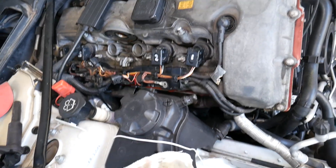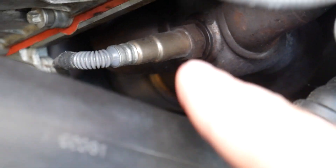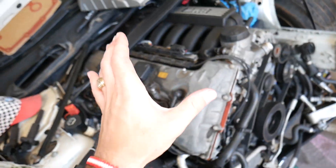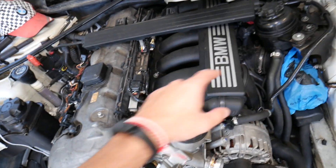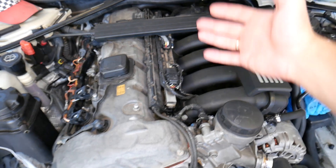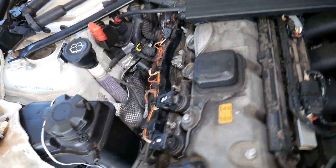Another cause is faulty oxygen sensors. On a six-cylinder engine you'll have two upstream and two downstream oxygen sensors; on a four-cylinder, typically one upstream and one downstream. The upstream sensors are mounted on the exhaust manifold and detect the air-fuel ratio in the exhaust, reporting to the engine computer. If these sensors aren't working correctly, they may send wrong information — telling the computer to add more air or less fuel when that's not needed — and that can result in a misfire.